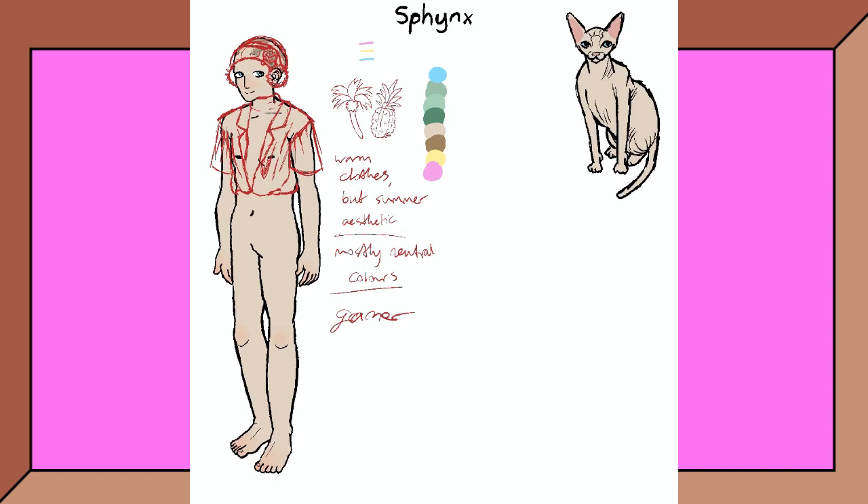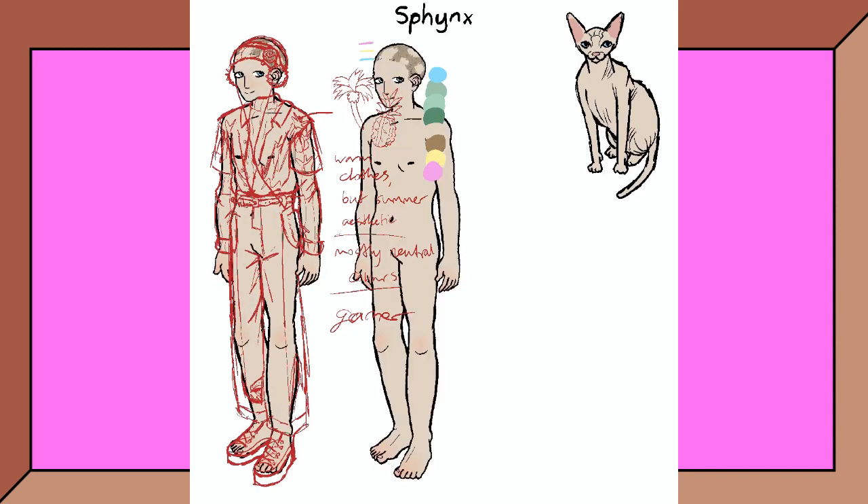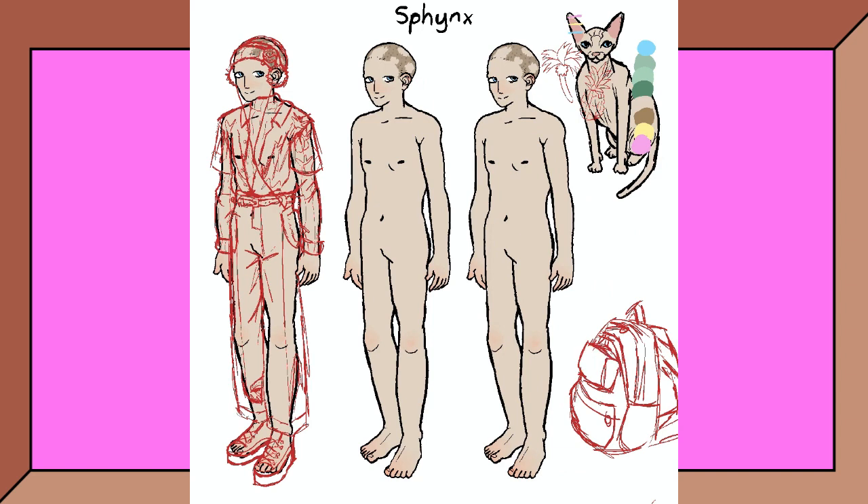Ollie's clothing is inspired by a summer vibe but is designed for cold weather, as the Sphinx comes from Toronto in Canada. Sphinx cats can easily become cold due to their lack of fur, so Ollie is the type of guy to easily get cold and would rather live somewhere warmer than Canada — hence his summer aesthetic, shown through his seashell clip and sea glass necklace. Since Sphinxes need to be washed regularly so they don't get a build-up of muck on their skin, Ollie is adamant about maintaining his hygiene, which is also part of how he copes with losing his hair at a young age — by taking care of his appearance in other ways.